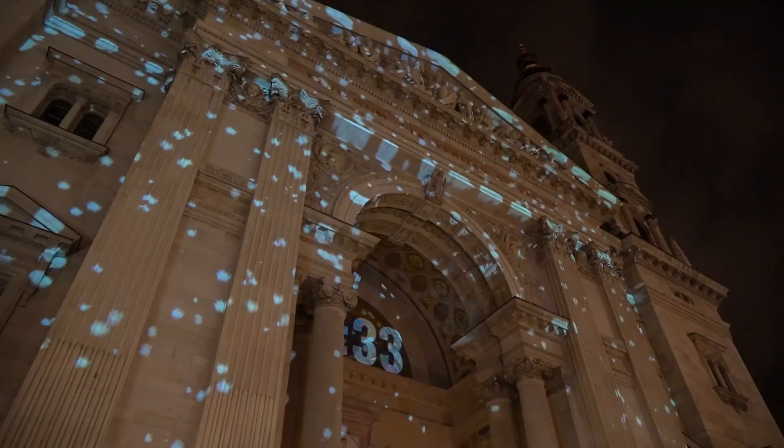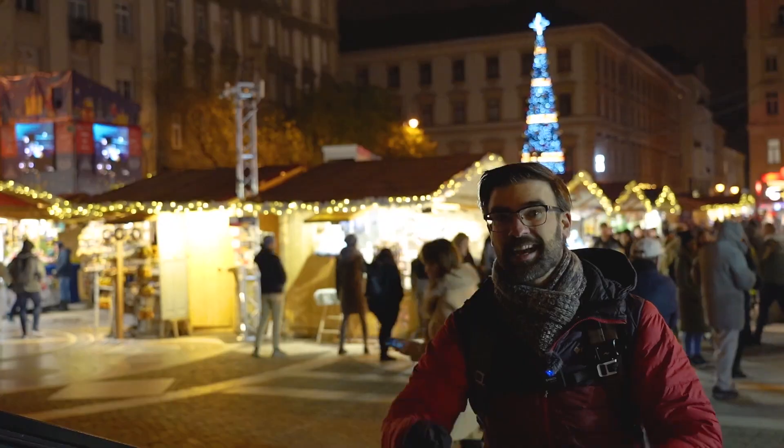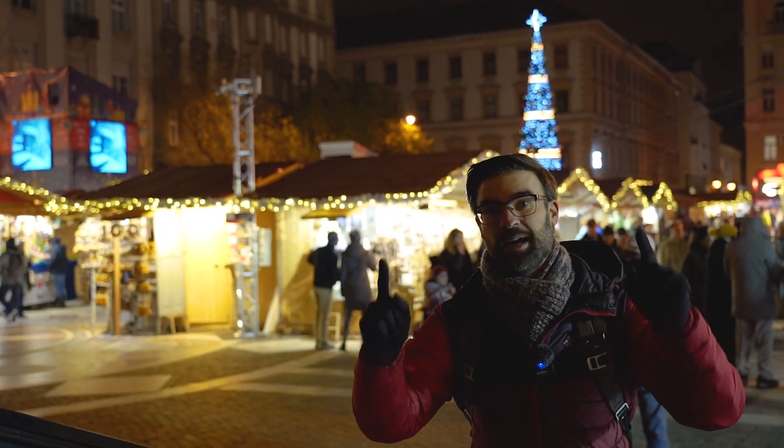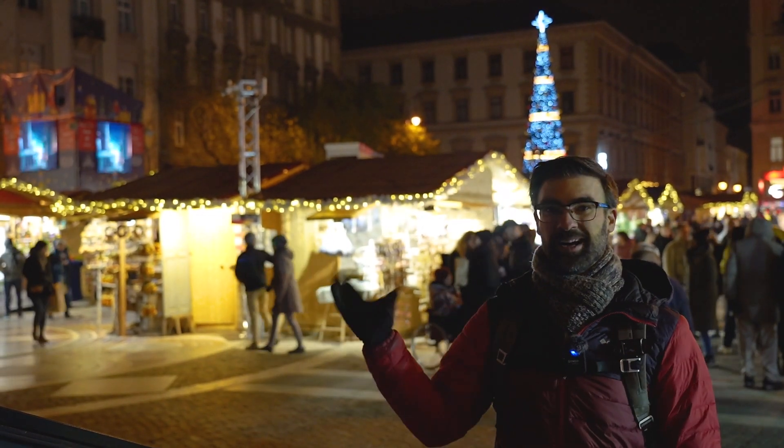Well that was it, hope you guys got inspired to visit one of the Budapest Christmas markets. And this is how we also want to wish all of you some happy holidays. See you guys in the next video. Bye!